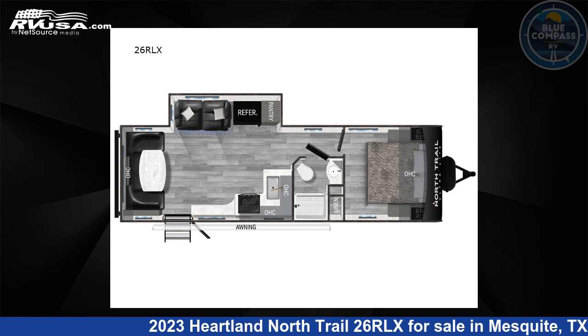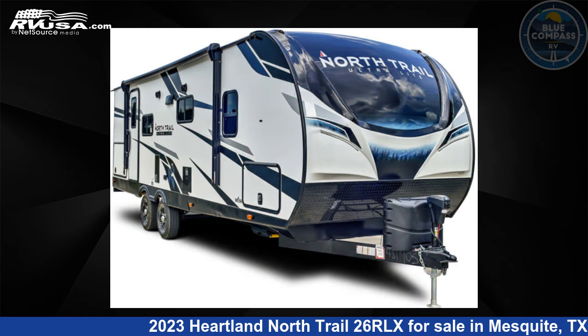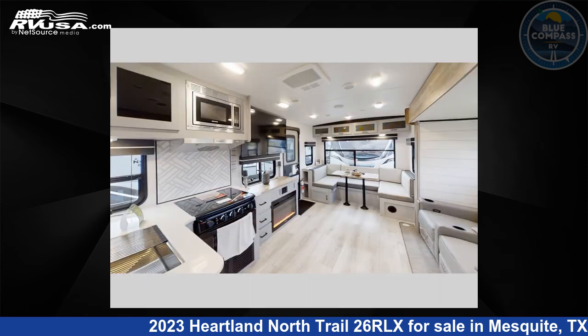This 2023 Heartland North Trail 26RLX is a travel trailer RV. It is located in Mesquite, Texas 75150, and is offered for sale by Blue Compass RV, Dallas, Texas.